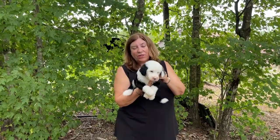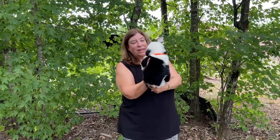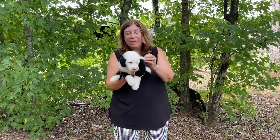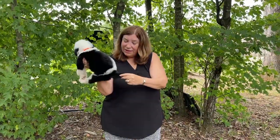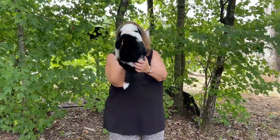He is 4 pounds 13 ounces, so almost 5 pounds. He has an interesting look where his face is primarily white but then he's got little black ears. He's got a big white head and collar and a really distinctive ruffle, which is really cute.